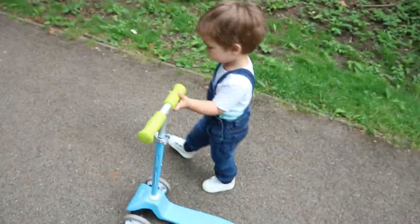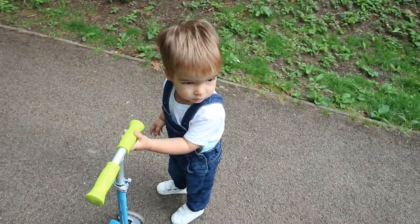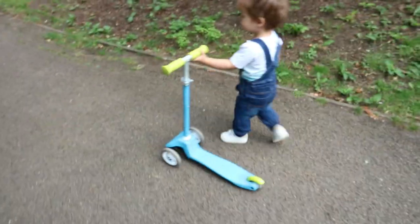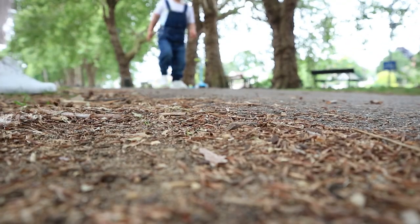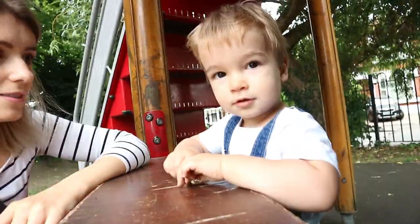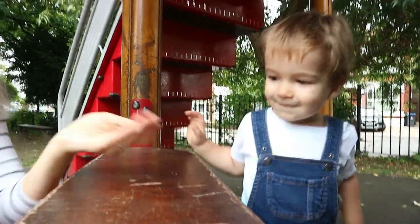We're gonna make our way to the park and spend some time there while my husband's still at home. He's actually building some IKEA furniture that we got this morning delivered. Good morning - is the coffee shop open yet? Can I have a coffee please? Oh, thank you!